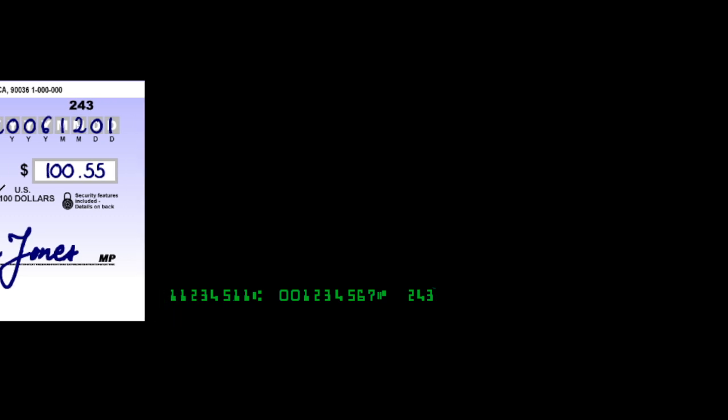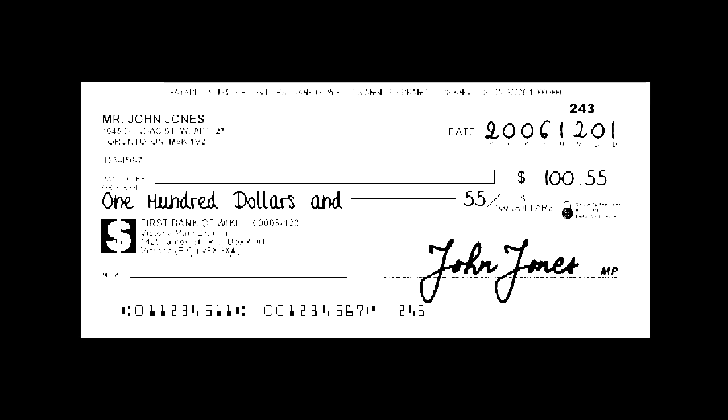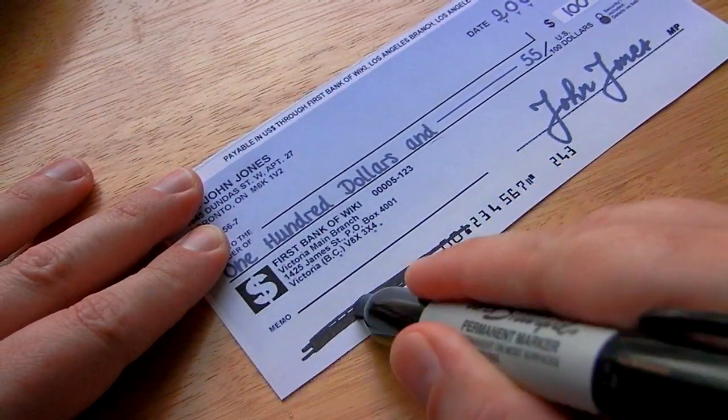When the check passes through a reader, it doesn't read the characters visually — it actually picks up the magnetic ink in order to recognize the characters. While technologies like optical character recognition take a photo of a document or check and try to recognize the characters through an algorithm, the MICR system is much more accurate.